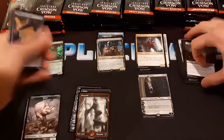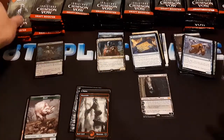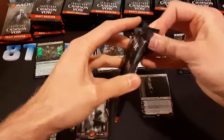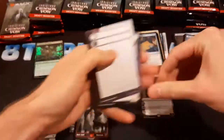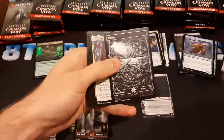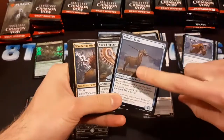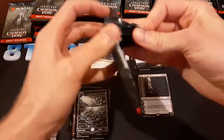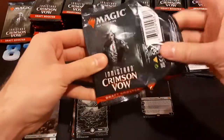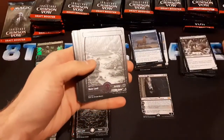Pretty good start — two mythic pre-release promos and Sorin. Edgar is cool. I'm not sure how much financial value Edgar has, but I have two of them now. I feel like Edgar's going to be a pretty big casual card — it has tribal synergy, it's an iconic character, it has a powerful effect, and it's legendary. What more can you want? I guess if it was mythic, maybe.